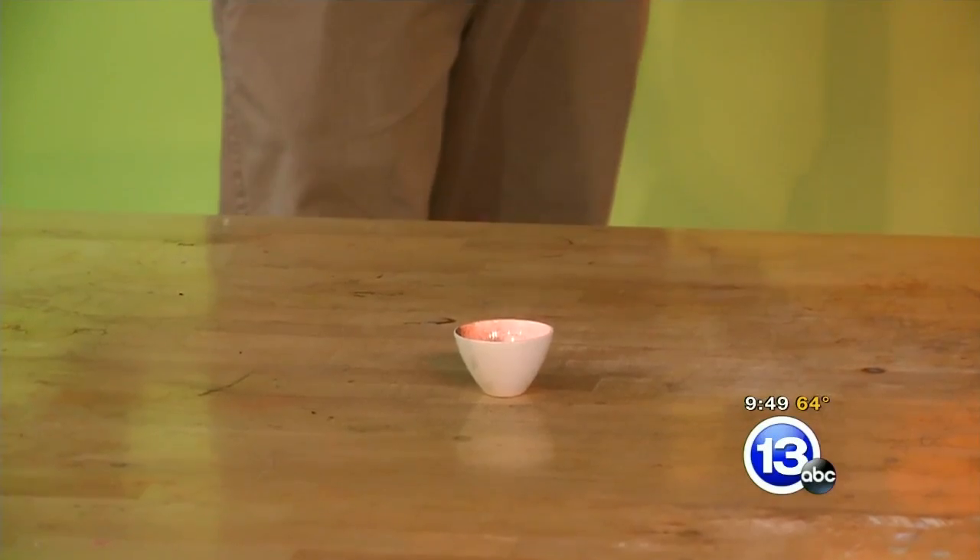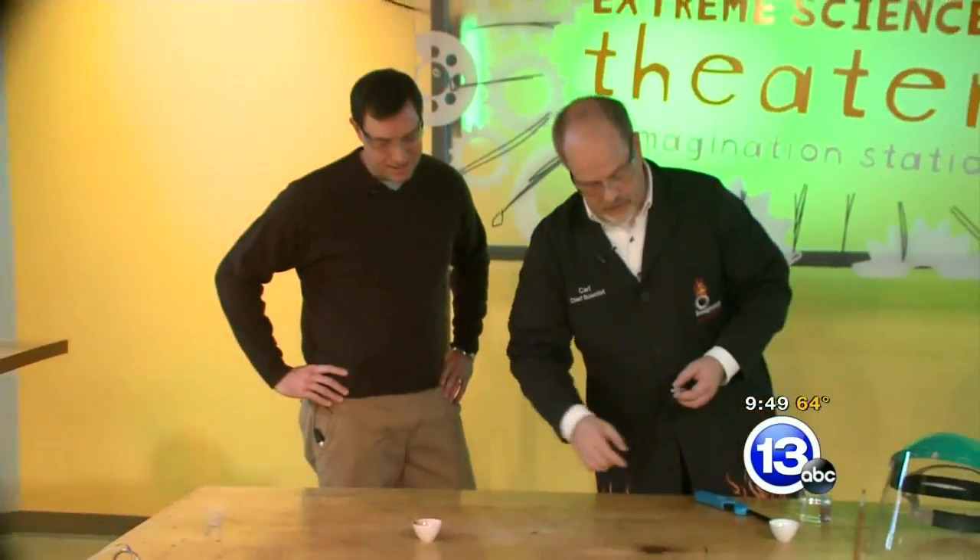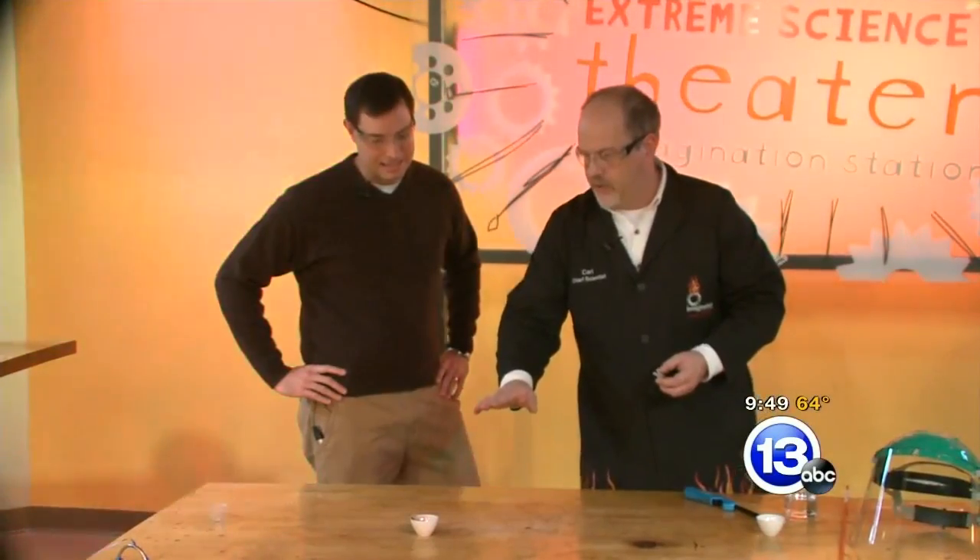And we get this beautiful purple flame from the potassium in the potassium permanganate. You can see it's just glowing red hot inside there. We don't want to touch that crucible — it's very, very hot.